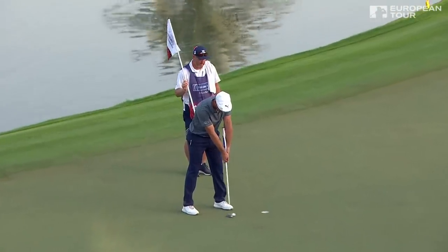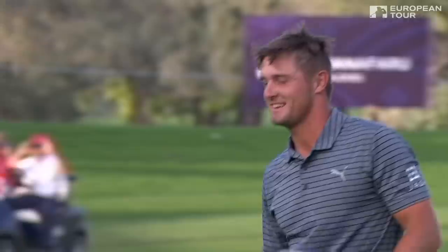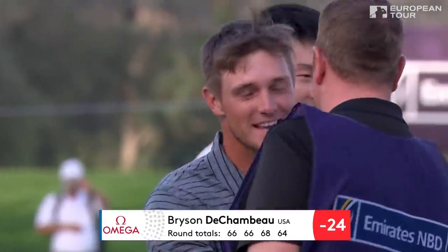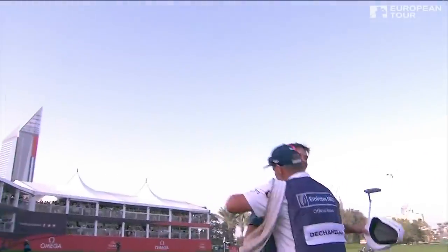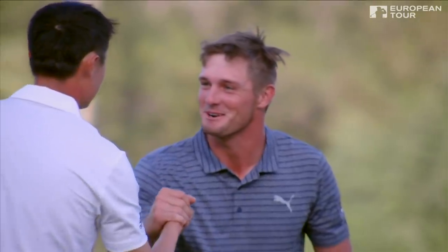A stunning exhibition of golf by Bryson DeChambeau — a 64, 24 under. One of the most impressive wins we have seen in 30 years of the Dubai Desert Classic, and this young man from California may just be changing the game.